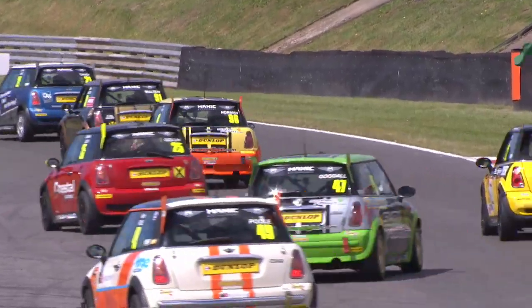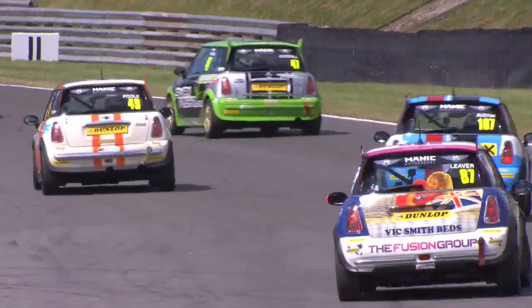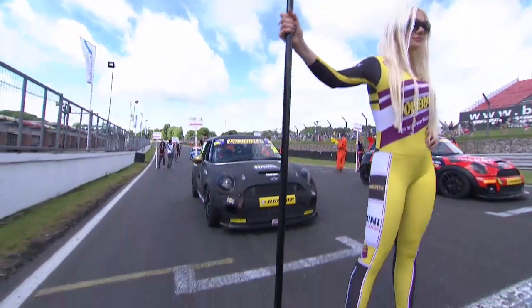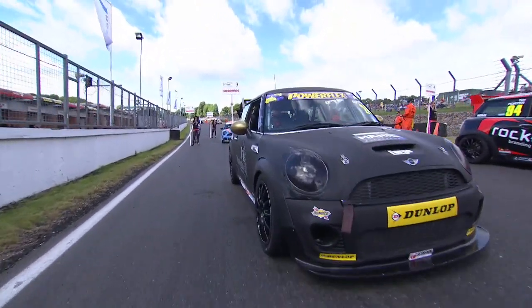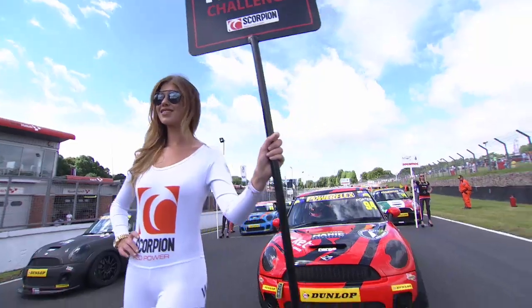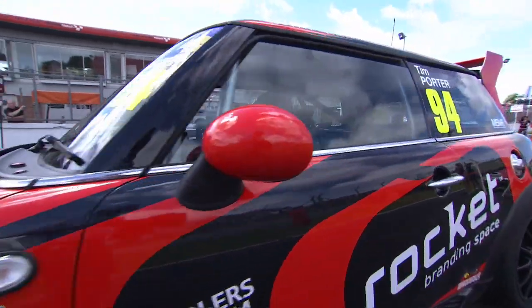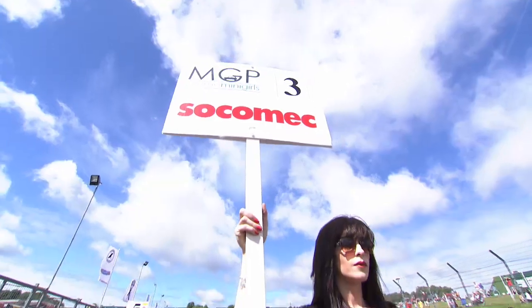Ready for race two of the weekend for the Cooper S's, the Coopers and the Open class cars. These are all non-current spec Minis, but Rob Austin, the man who won the first encounter of the weekend, will start on pole position ahead of Tim Porter, starting race two as they finished race one.